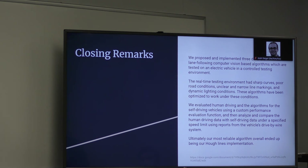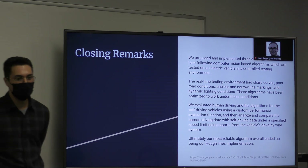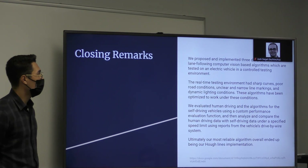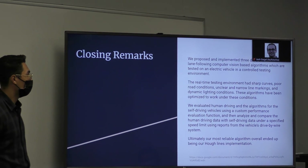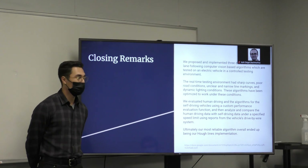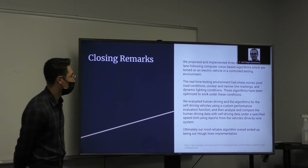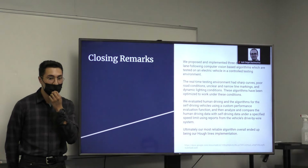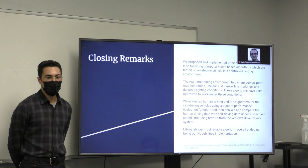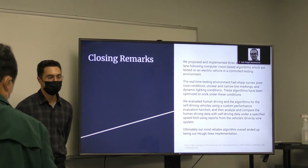Just to recap: we proposed the implementation of three different lane following algorithms using computer vision, and tested them on an electric vehicle in controlled testing environments. The real testing environment had sharp curves, poor road conditions, unclear and narrow lane markings, and dynamic lighting conditions, which did affect the detection of lane lines. We evaluated human driving and the algorithms for self-driving vehicles using a custom performance evaluation function, and analyzed and compared them to come up with our data. Ultimately, our multi-lane Hough line algorithm ended up being our best implementation.